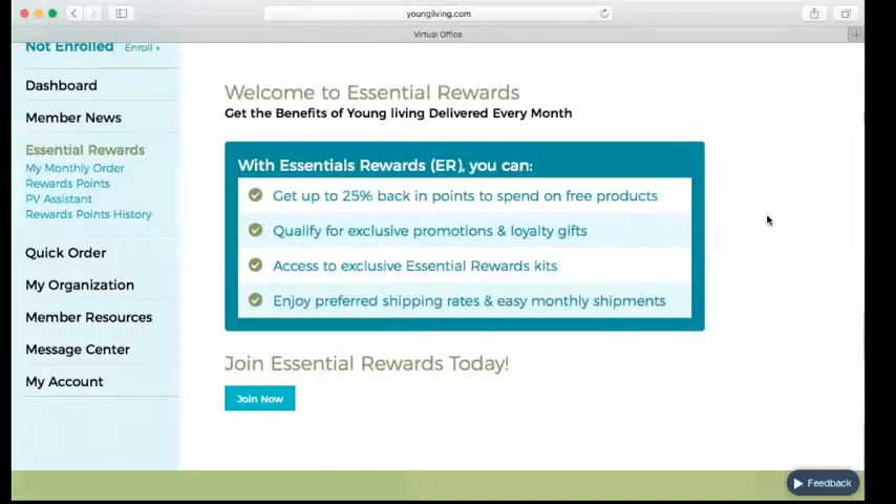For the first three months that you're in Essential Rewards, if you order 100 PV the first three months in a row, Young Living is also going to give you a free Dew Drop diffuser. If you continue for another six months after that, they're going to give you a free Aromalex diffuser. If I remember correctly, that is over $300 in free diffusers — incredible free stuff just for ordering through the loyalty rewards program.